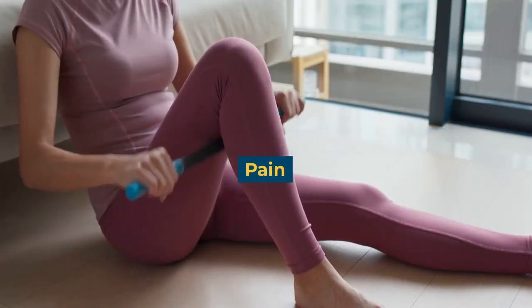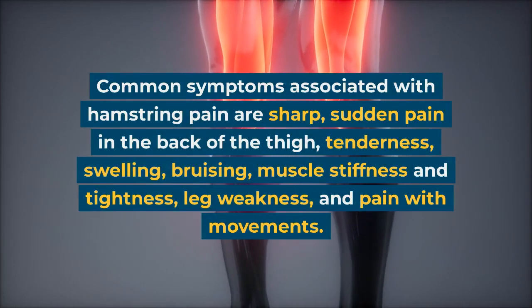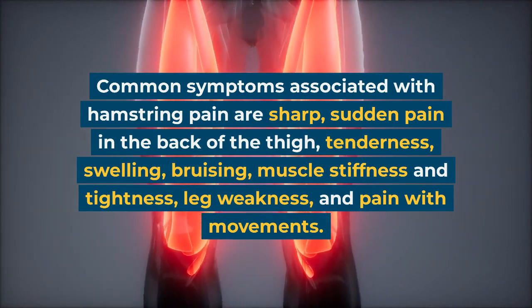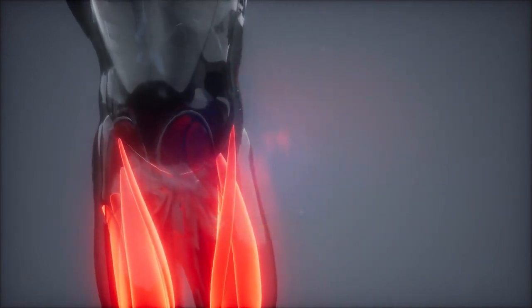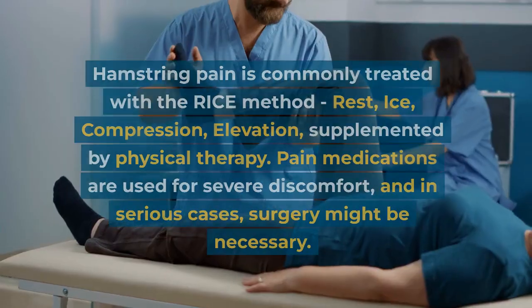Symptoms and diagnosis of hamstring pain: common symptoms associated with hamstring pain are sharp sudden pain in the back of the thigh, tenderness, swelling, bruising, muscle stiffness and tightness, leg weakness, and pain with movements.